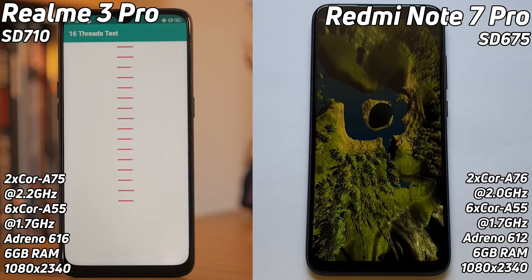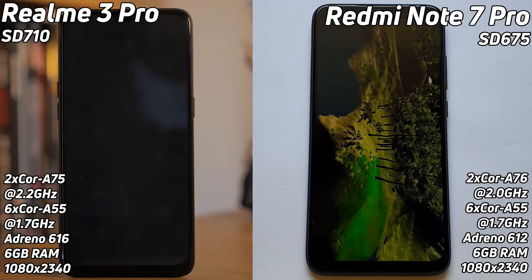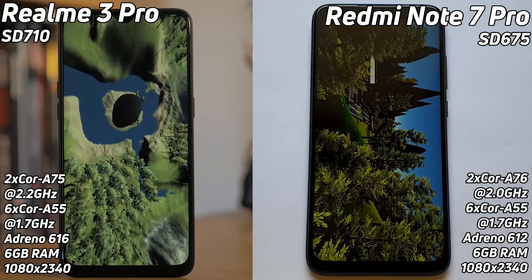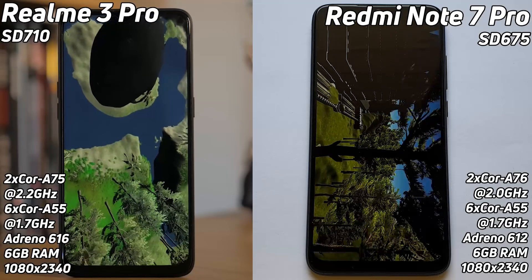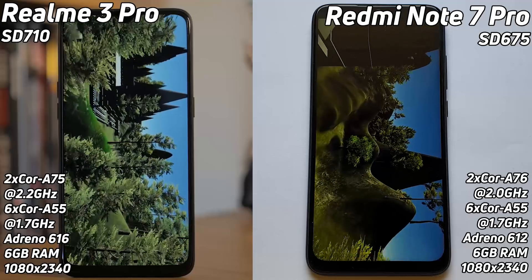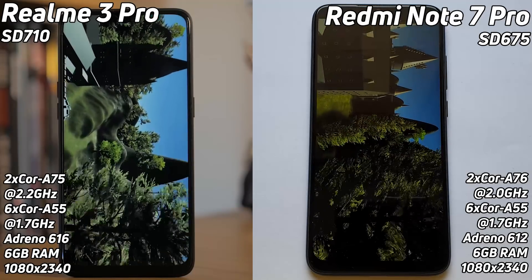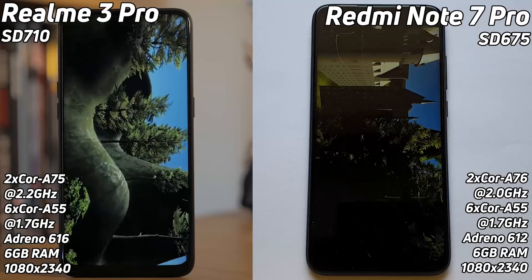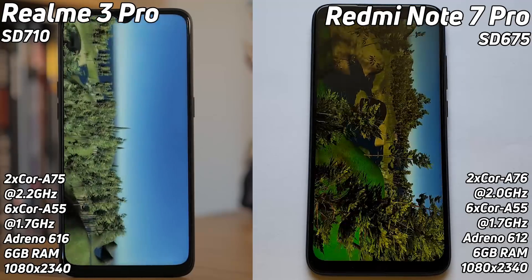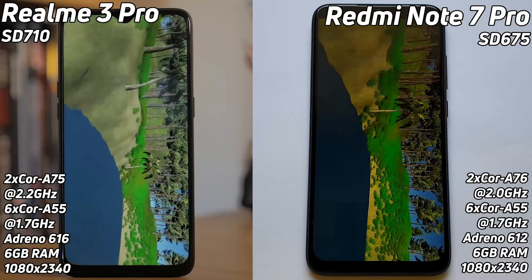The Redmi has gone into the Unity test and built up quite a lead over the Realme 3 Pro. However, the Realme has the better GPU — the Adreno 616 — so it should be able to pull back. There are stalls appearing on the Realme 3 Pro during the game, which is hurting its performance. Things look smoother now though; it's gotten into the groove and they're coming out neck and neck.